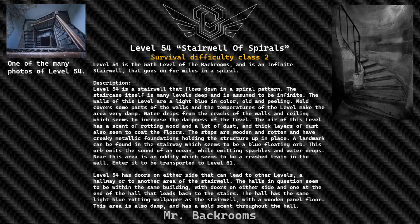Level 54 has doors on either side that can lead to other levels, a hallway, or to another area of the stairwell. The halls in question seem to be within the same building, with doors on either side and one at the end of the hall that leads back to the stairs. The hall has the same light blue rotten wallpaper as the stairwell, with a wooden panel floor. This area is also damp and has a mold scent throughout the hall.